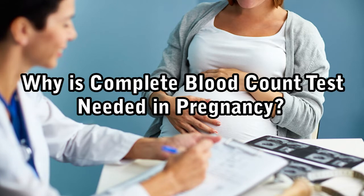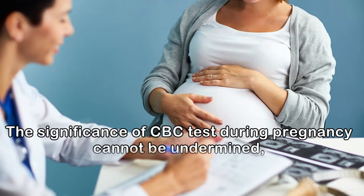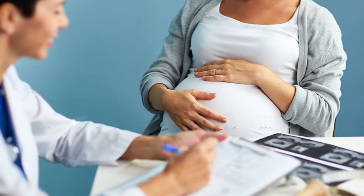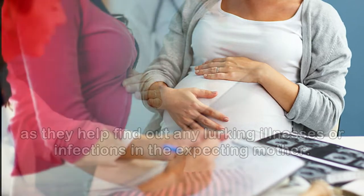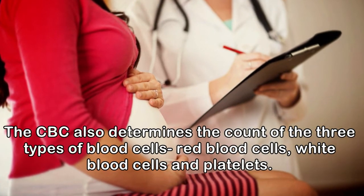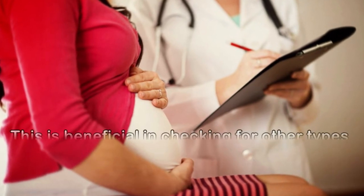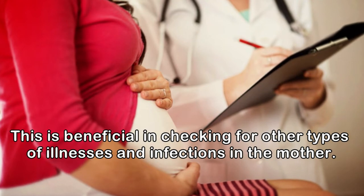Why is complete blood count test needed in pregnancy? The significance of CBC test during pregnancy cannot be undermined, as they help find out any lurking illnesses or infections in the expecting mother. The CBC also determines the count of the three types of blood cells: red blood cells, white blood cells, and platelets. This is beneficial in checking for other types of illnesses and infections in the mother.